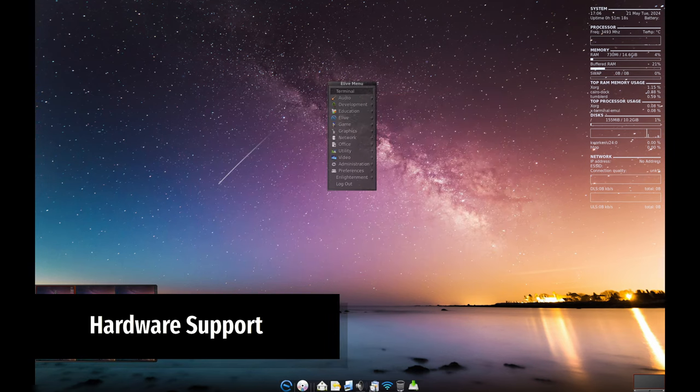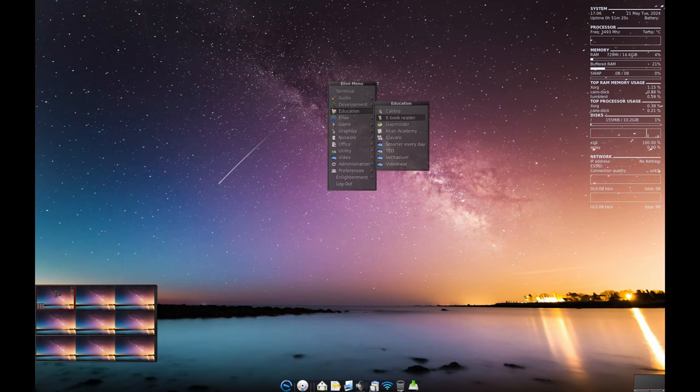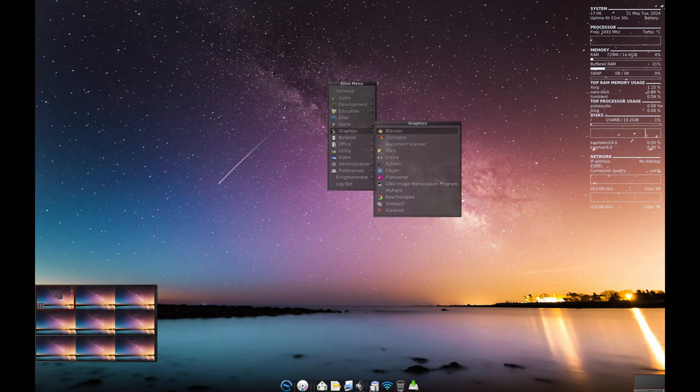Elive supports a wide range of hardware with special configuration and drivers. This includes support for Nvidia, ATI, webcams, rare Wi-Fi cards and more. So no matter what hardware you're using, Elive has you covered.